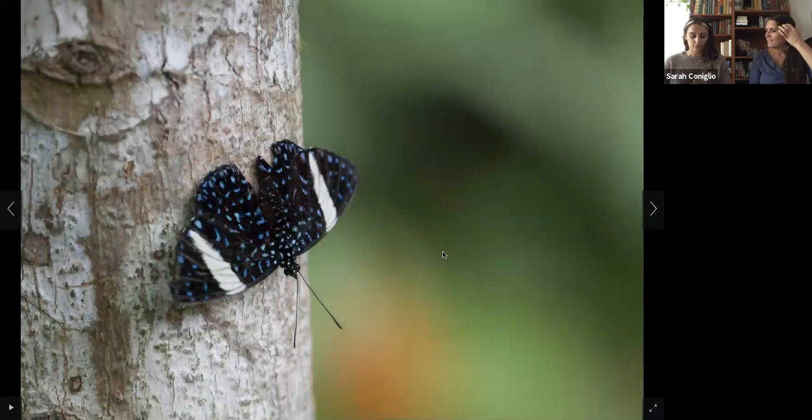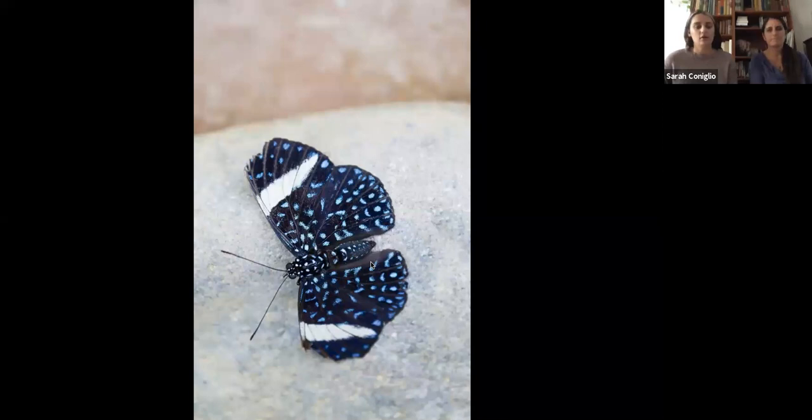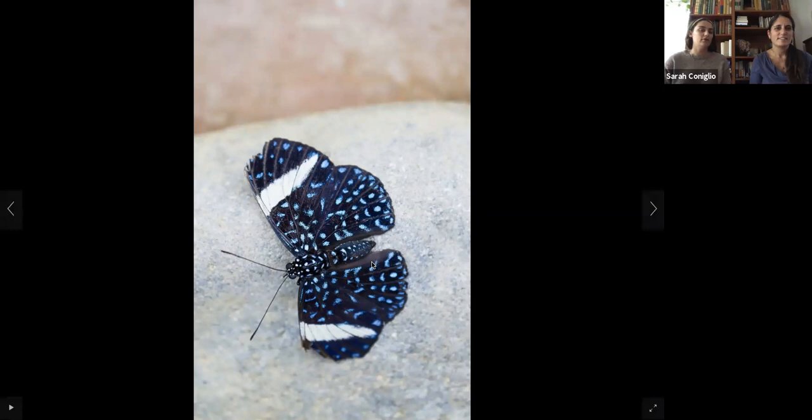We couldn't find the name of this next butterfly either — no one has been able to identify it, so maybe it's a rare one. It doesn't look like the monarchs or blue morphos that people commonly think of. Maybe this is a rare butterfly that I was very lucky to see. There are a lot of beautiful butterflies out there.